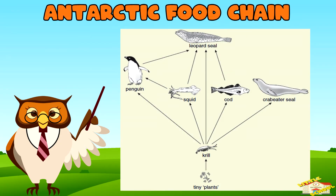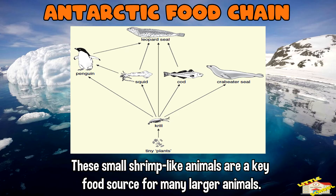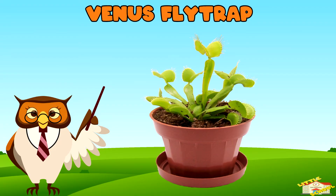Antarctic food chain: in the cold waters of Antarctica, the food chain starts with tiny creatures called krill. These small shrimp-like animals are a key food source for many large animals, including squids, seals, and penguins.